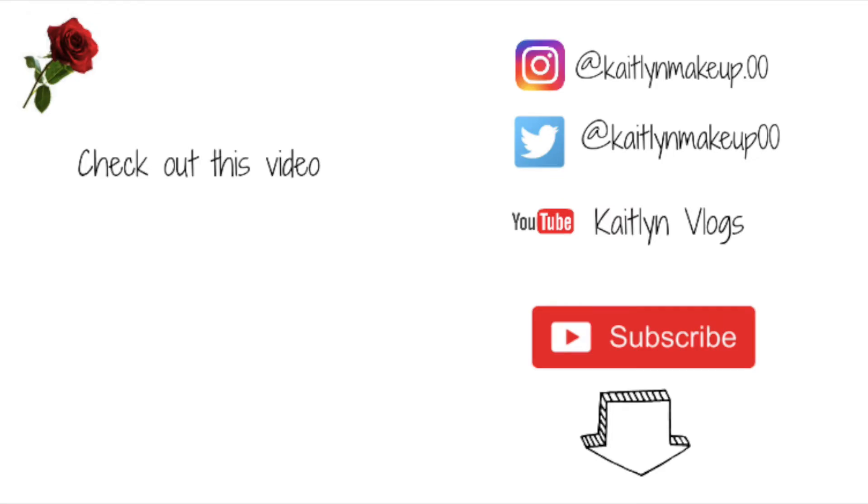That is everything that I got for Christmas this year. I will make sure to link my part one down below as well — make sure to go check that out. And now I can finally clean my room. I hope you guys enjoyed this video. Make sure to give it a thumbs up, comment down below, subscribe down below. And I'll see you guys next time. Bye guys!